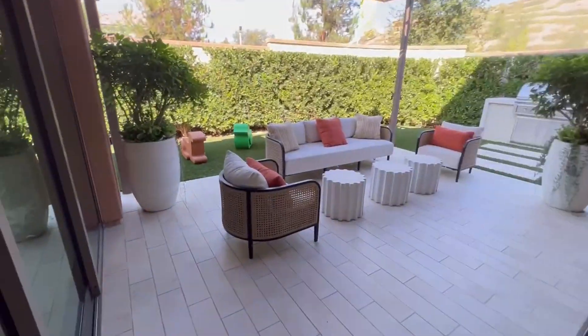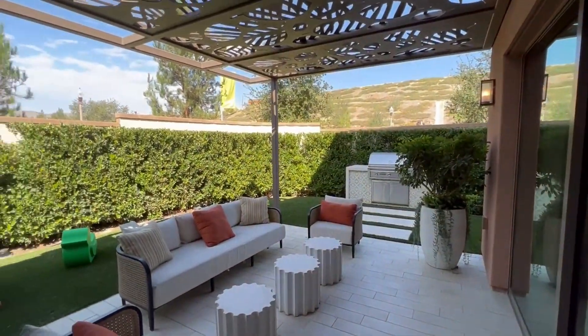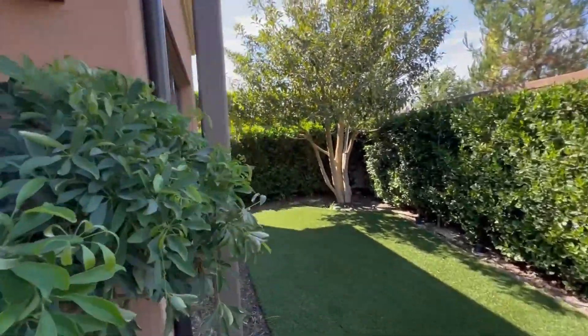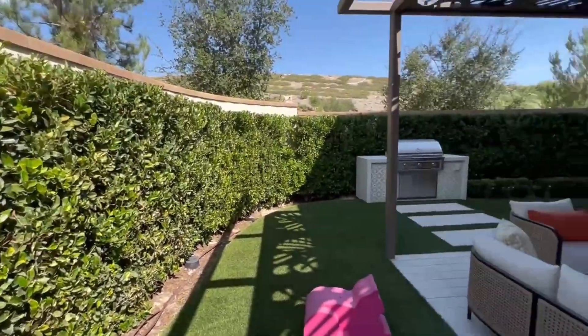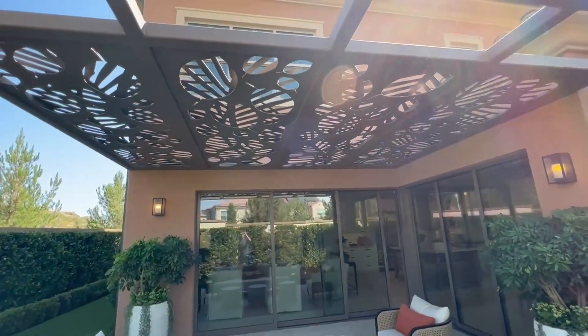Beautiful. Let's check outside. Gorgeous. Nice little shade.